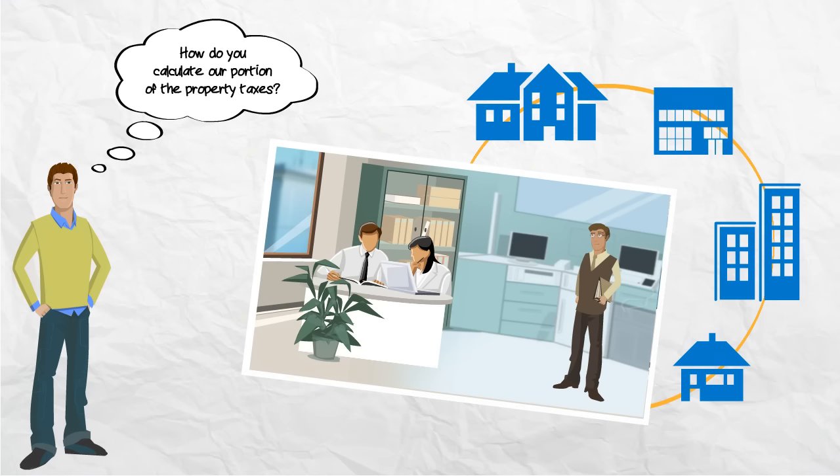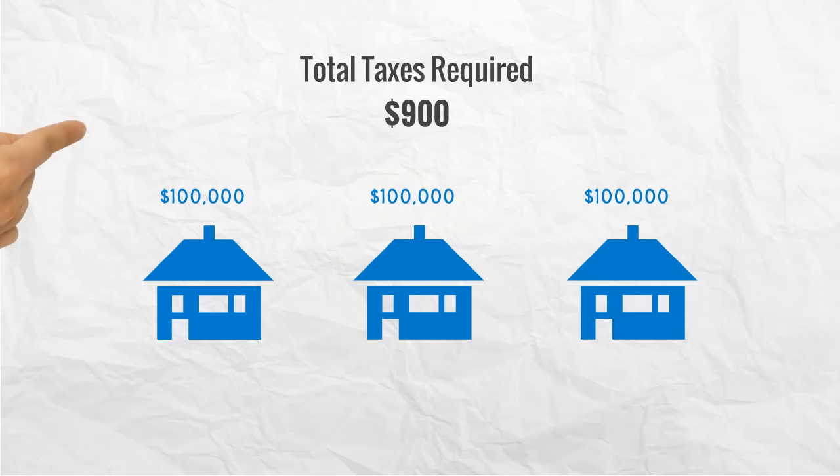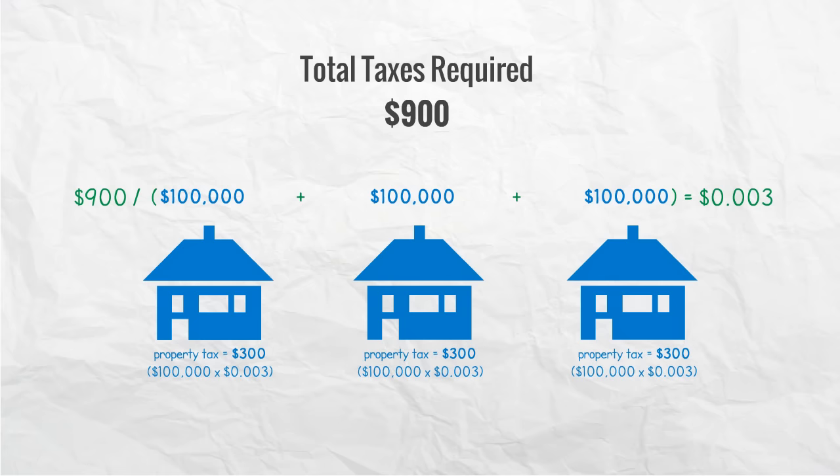How do we do this? Let's assume an imaginary town has three properties, and all three properties have the same assessment value of $100,000. Assuming the total taxes needed to balance the town's budget is $900, then the tax rate must be set at $900 divided by the total value of all properties, which equals $0.003, in order to collect the $900 needed for the town to operate for the year. That means each property would have to pay $100,000 times $0.003, or $300. Each property pays their share of taxes based on their assessment value.